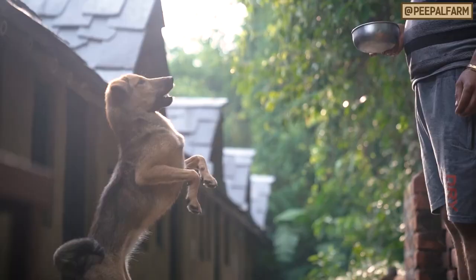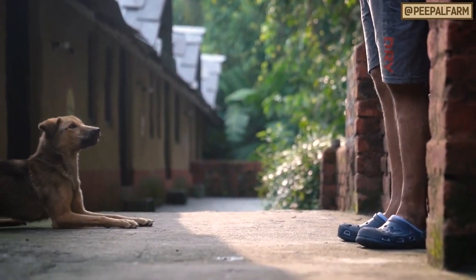If at some point your dog just refuses the new food, pick the dish up and try again at their next meal. You can do this for up to two days with no issue. Eventually your dog is going to get hungry enough that they'll eat the food.